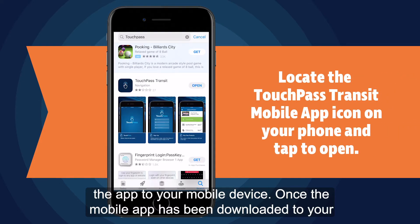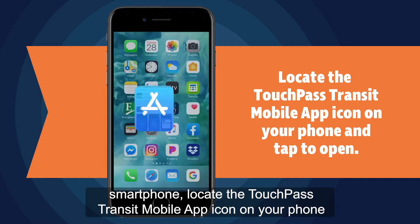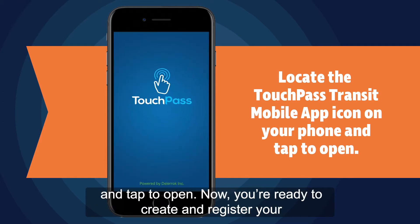Once the mobile app has been downloaded to your smartphone, locate the TouchPass Transit mobile app icon on your phone and tap to open.